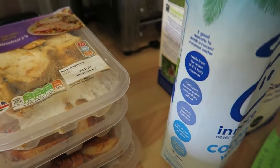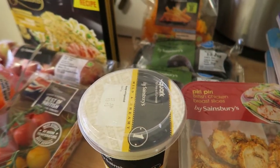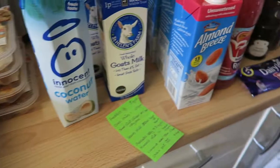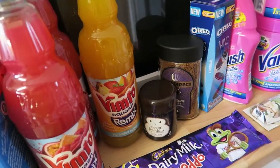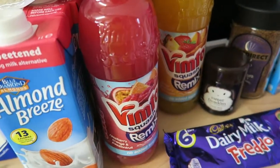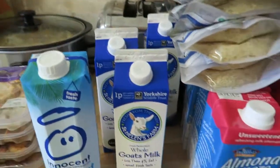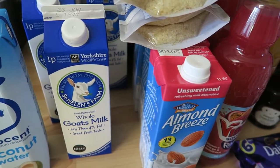I forgot to mention the total — this shop came to £117.80, which is really expensive, though a lot of it is bulk buying. I also bought loads of kitchen roll as we go through so much of it. Anyway, thank you all for watching, I hope you enjoyed this video, and I'll see you all very soon in my next one. Bye!